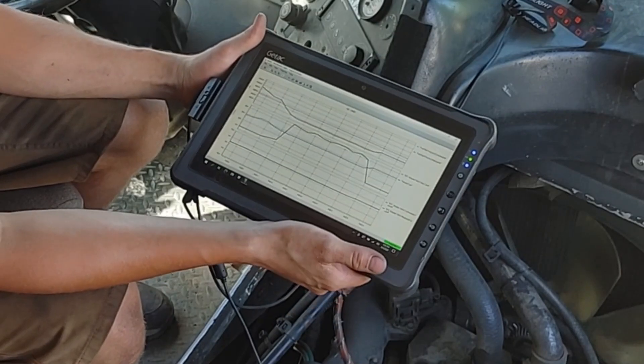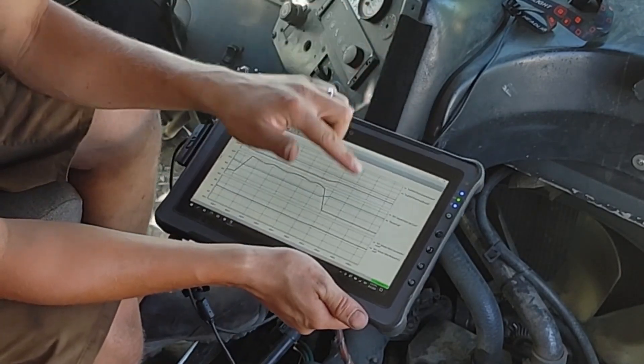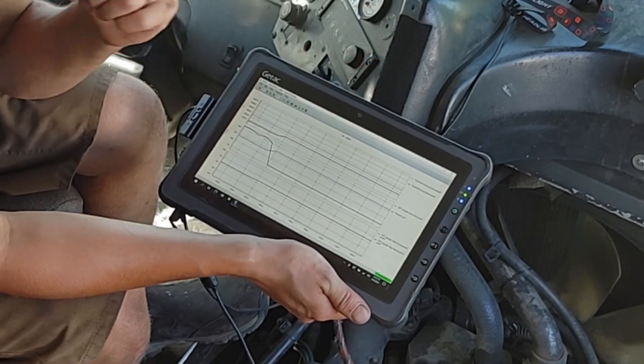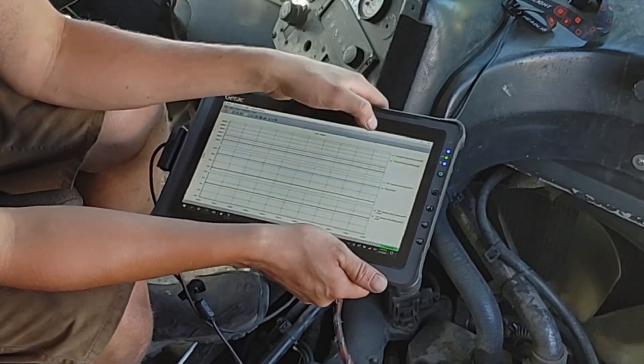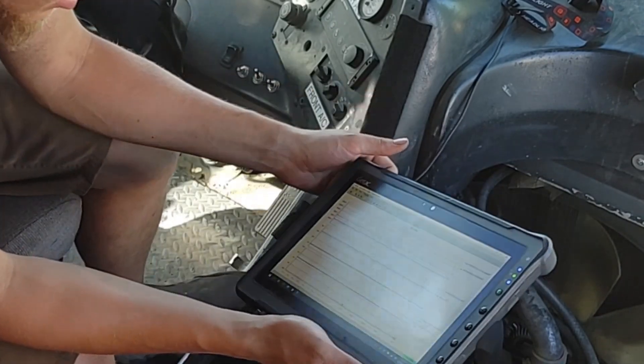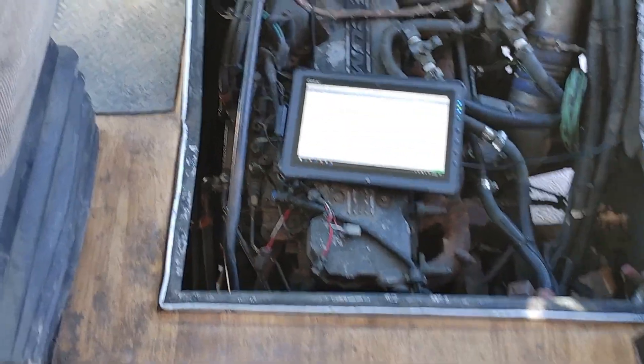Basically, the other day while it was warm, what it was doing is it was just popping up and down. So we either have a clogged line, a bad EFC, or it actually could also be the pressure relief valve that's stuck open.